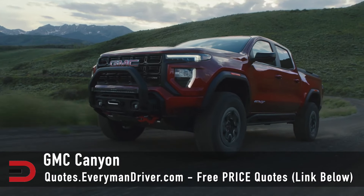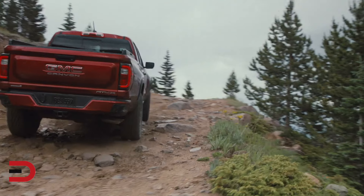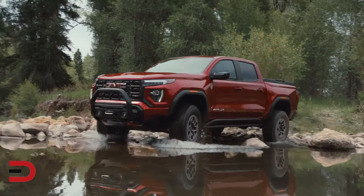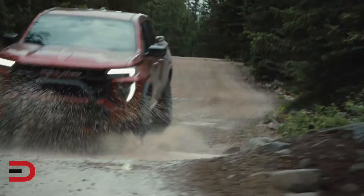The GMC Canyon offers a good mix of power and refinement, but it ranks lower due to its high price and limited features compared to other midsize trucks. While it's capable and offers a smooth ride, the Canyon's interior quality and overall value don't quite match up to its competitors.